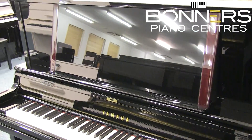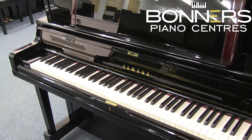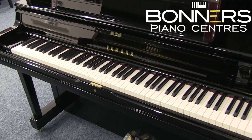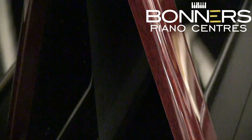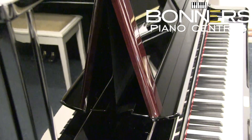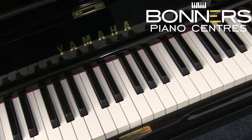The YUS5 sits at the top of the YUS series and builds on the qualities of the YUS3. It's the same height at 131cm tall, but has a larger music desk with a mahogany paneled front vent which can be opened to allow for even more sound escapement. It also features ivorite keys which recreate the feel of original ivory piano keyboards. The YUS series models are available with Yamaha's SH silent system or TransAcoustic systems, and the YUS1 is also available as a self-playing Disklavier model.